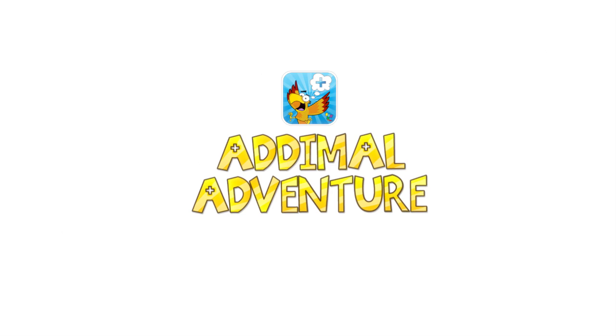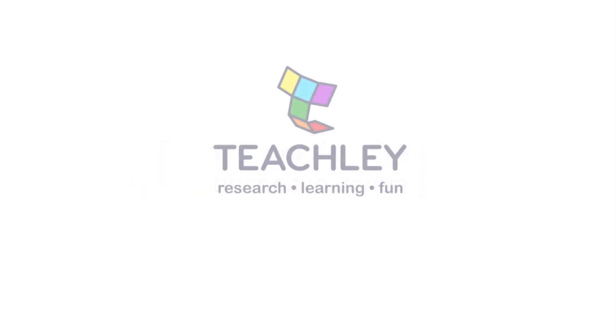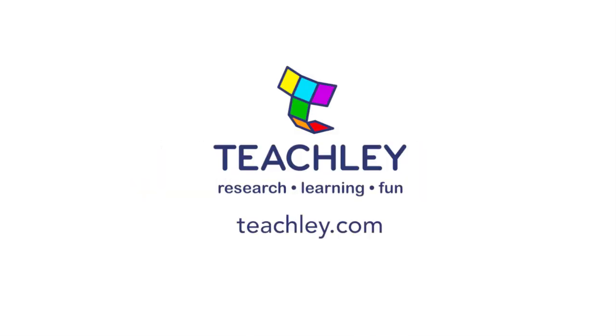Teachly Atomal Adventure is available for iPads now, and the data reporting system will launch for schools in January. Find out more about Teachly by visiting our website, or contact us at info@teachly.com. Teachly Atomal Adventure.